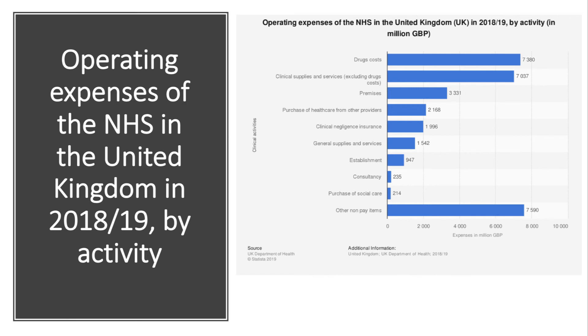The demand for healthcare is growing, placing increased pressure on NHS operating costs. For the year 2019, drug costs were the single biggest expense for the NHS — nearly £7.5 billion. The NHS now also spends more than £2 billion each year purchasing healthcare from other providers, including those operating in the private healthcare insurance market.